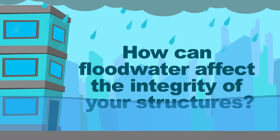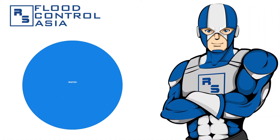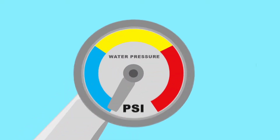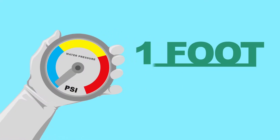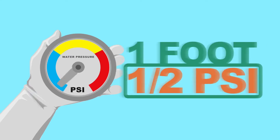Aside from soiling everything around, how can flood affect your home? It's through water pressure, and it works subtly when there's flood. Contrary to common belief, water pressure does not heavily depend on the vastness of an area covered by water. Instead, it depends on depth. Keep in mind that for every foot of depth, there's an equivalent half pound per square inch, or PSI, of water pressure.